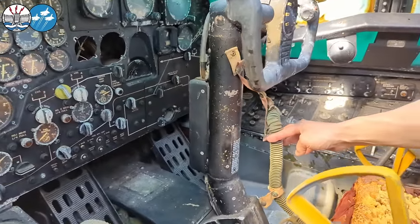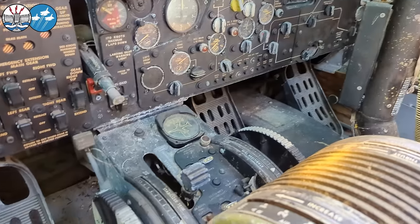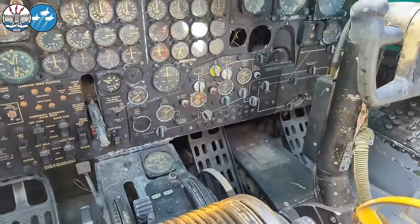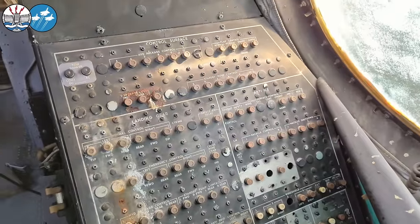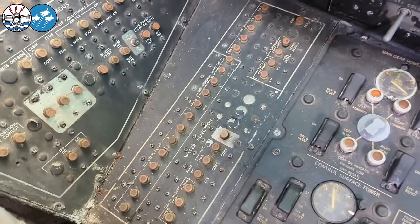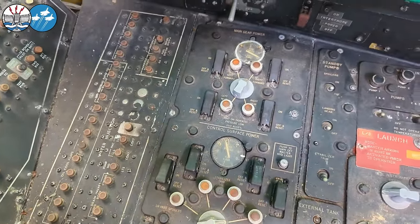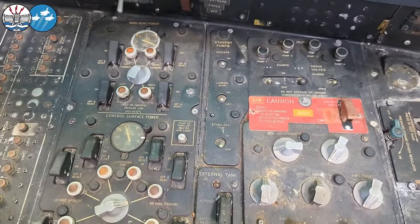Oxygen. Trim wheels. Look over your left shoulder and check out the array of circuit breakers back there — equal number on this side as well. Very complex airplane. Water injection breakers down here as well. Control surface power, main gear power, standby pumps.